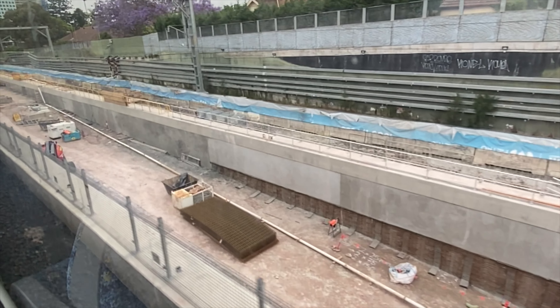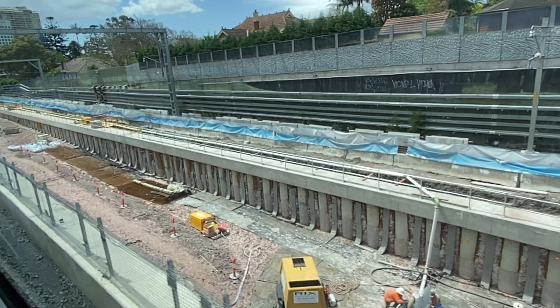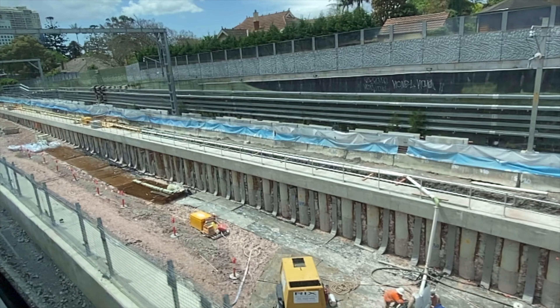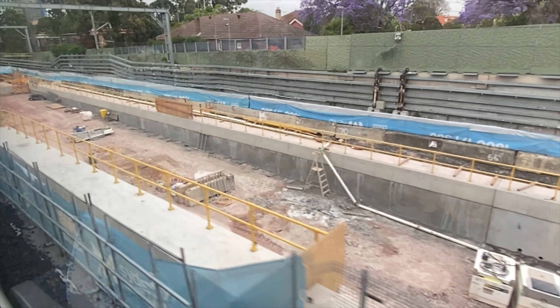Now crossing over the northbound tunnel exit, you'll get a better view of the southbound retaining wall, and you can see what looks like stone slabs that could be forming the foundation for the track bed. Notice that the pile supports are no longer visible on the southbound retaining wall — they were clearly visible last month.